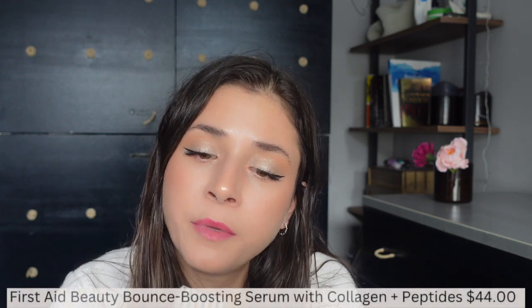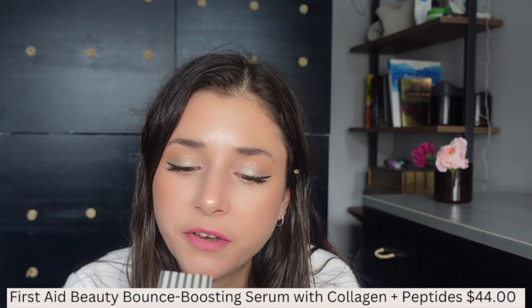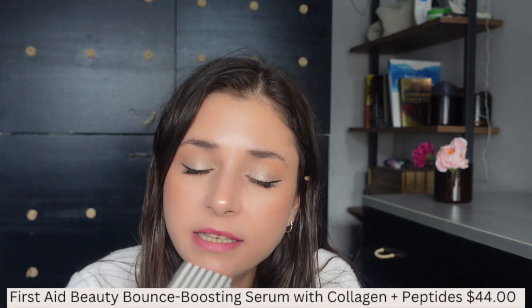The fourth product is from First Aid Beauty — this is the Bounce Boosting Serum with collagen and peptides. This is actually my second bottle. It's supposed to help improve firmness as well as flexibility of your skin, thus aiding other skincare products in giving better results. The first time around I was really happy with it — it made my skin brighter, smoother, and firmer — so I repurchased it.